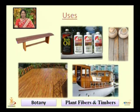Here you can see some things made of Teak — a boat, boards, Teak oil, and a Teak bench.